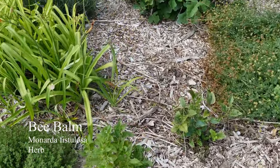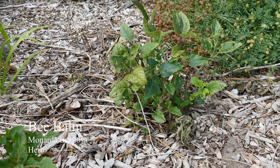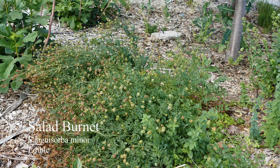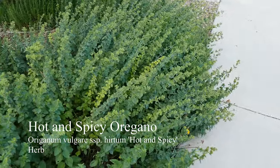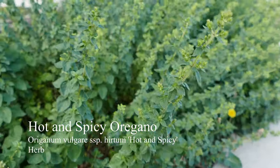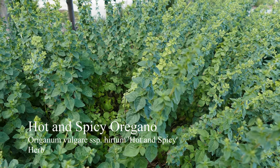We have some bee balm here — it won't start blooming for maybe another month still. And some salad burnet in the back there, it's pretty much done blooming. It tastes kind of like cucumbers, used in salads — hence the name. And over here we have some hot and spicy oregano, which is just starting to bloom, so it's probably not very good to pick anymore. But the blooms are pretty and the bees love them, so I let them go to flower every year. I do want it to spread a little bit too, which it's been doing.